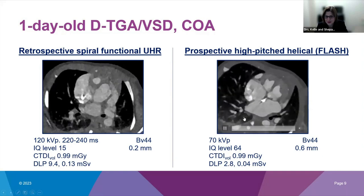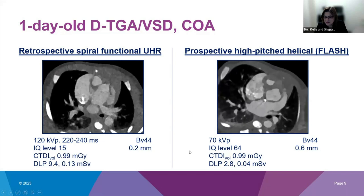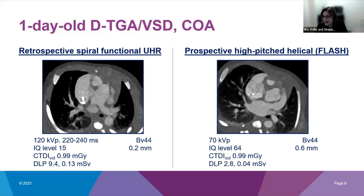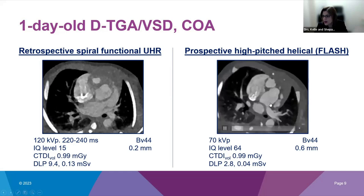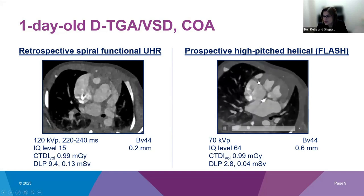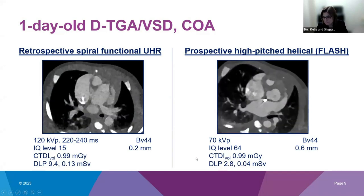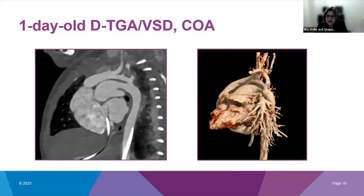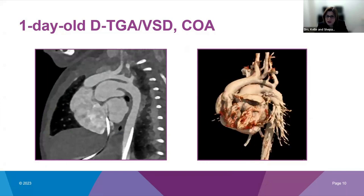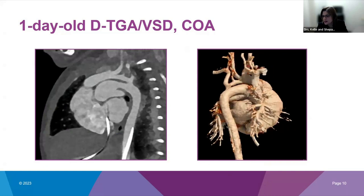We also did a prospective high-pitched helical flash scan of the chest including full lung fields — a Quantum scan at 70 kVp with IQ level set to 64, based on recommendations from another institution. That scan turned out beautifully: we could see normal left coronary artery origin, follow the right coronary artery origin into the AV groove. The DLP was only 2.8. We also show the coarctation of the aorta in 2D and 3D reconstructions. Our surgeons really like this 3D visualization of aortic arch branching and anatomy as they plan their surgical approach.